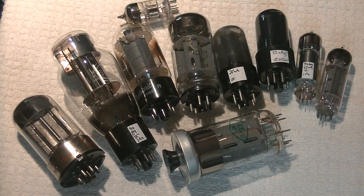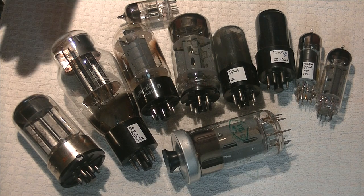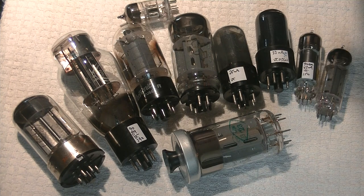Hey everyone, it's Jim from Valves and More, an online vintage tube store. Today in Tube Lab number 106, we're going to talk about how to find affordable tubes — the Russian equivalents. But first, caution everyone: electronics and tube amplifiers have very high voltages present which can be lethal. Exercise extreme caution when working around them, and always consult a professional technician when in doubt.